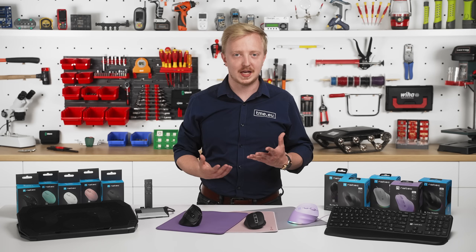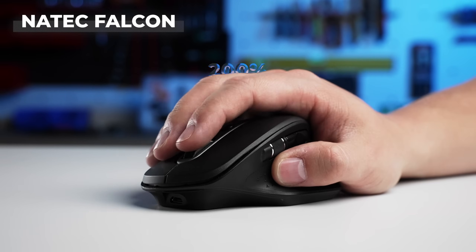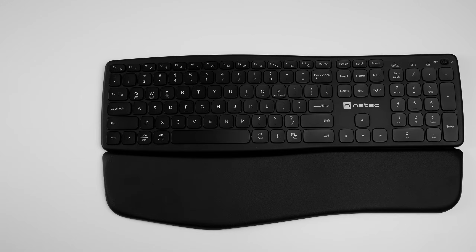For video editing or serious multitasking, go with the Falcon — two scroll wheels, that's double the scrolling power. A perfect match for the peripheral keyboard: low profile, backlit, compatible with Windows and macOS.